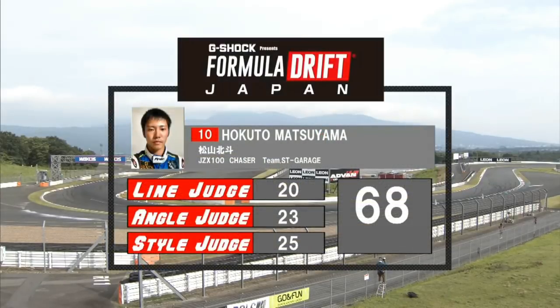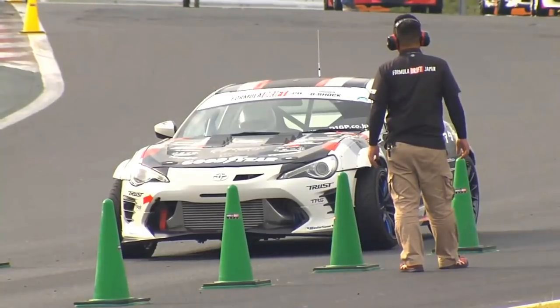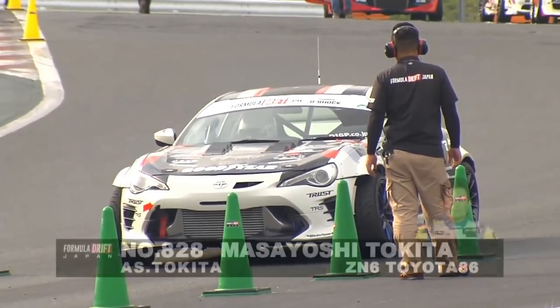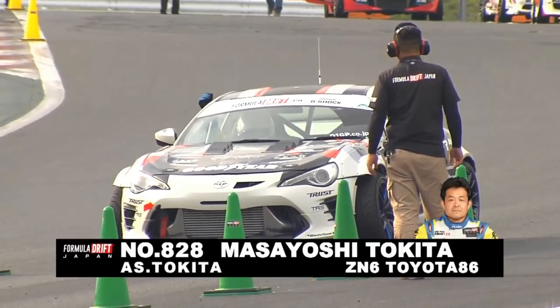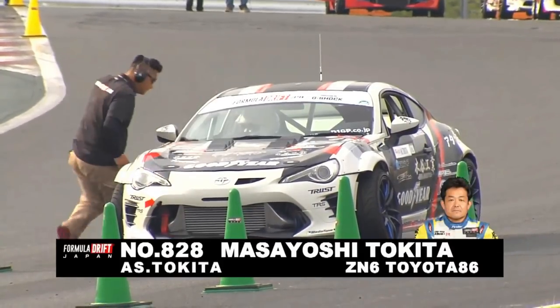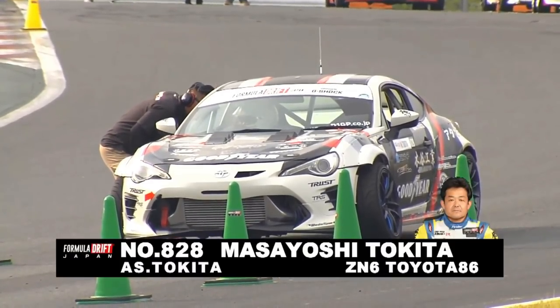A 68 for Matsuyama — definitely wants to better that. We saw a lot of deductions coming from the style judge, which is scored in all the places that line and angle are not. Initiation is a big factor there. Fluidity and commitment cover the style side, along with transitions from areas where line and angle are judged.